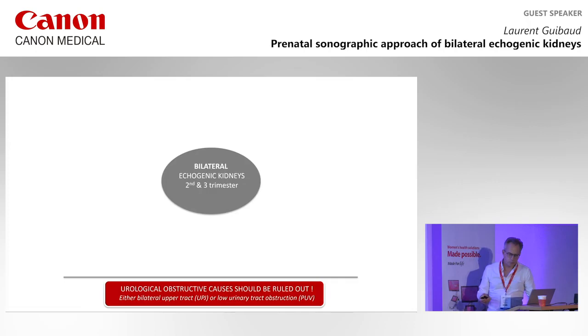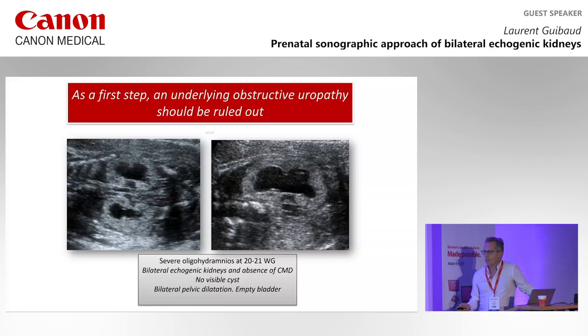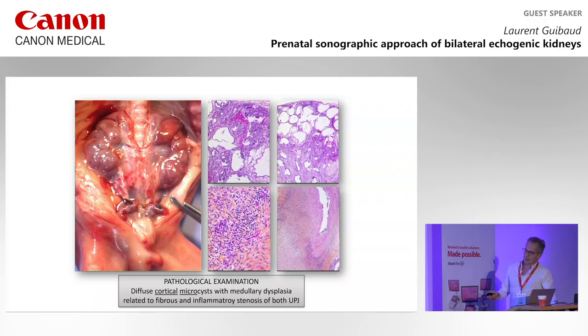Urologic obstruction causes should be ruled out, either bilateral upper tract or lower urinary tract obstruction. Sometimes it's not very simple. As in this case — you see this patient at 20 weeks, globally echogenic, no corticomedullary differentiation, no visible cysts, bilateral pelvic dilatation, and an empty bladder. Nothing else when you scan the whole baby, and no familial history. There was a pathological examination because the parents asked for termination, and there were diffuse cortical microcysts and dysplasia of the medullary.